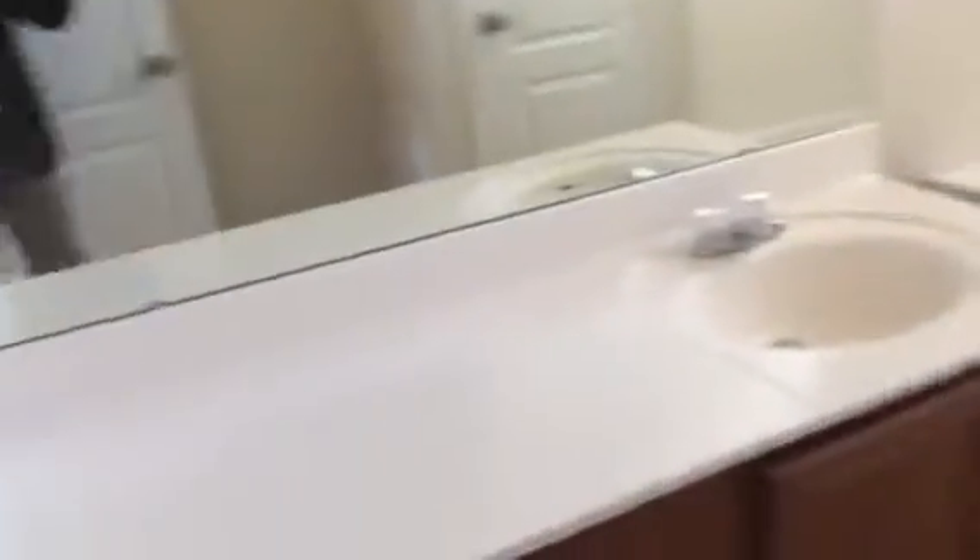And then we have the other bathroom — good shape there.